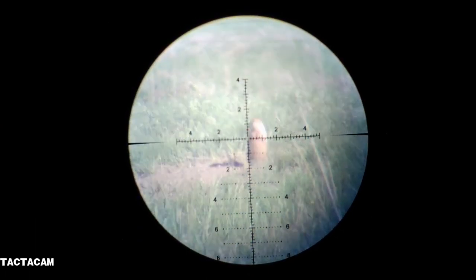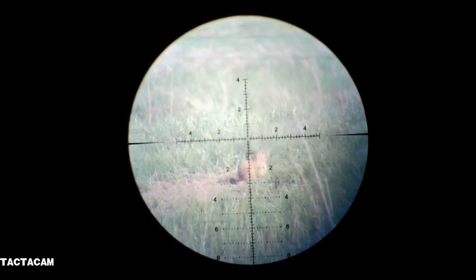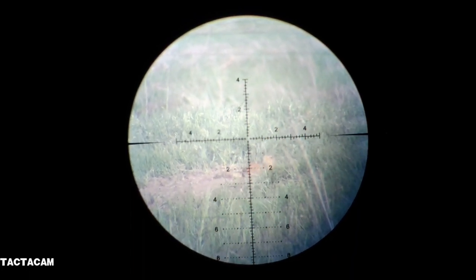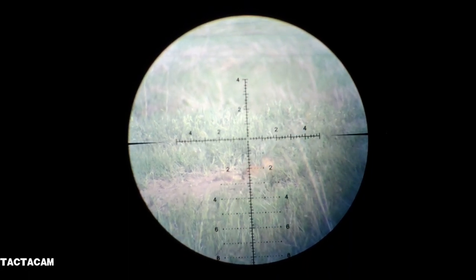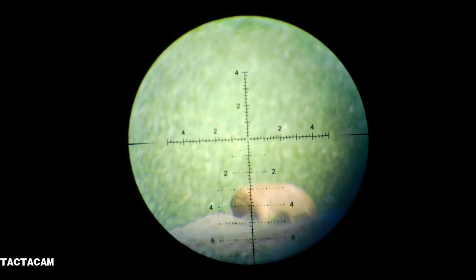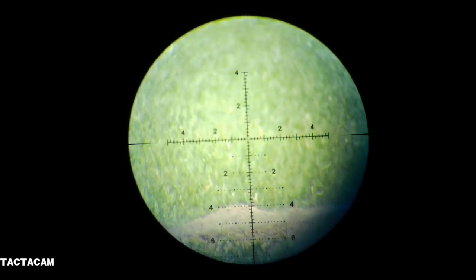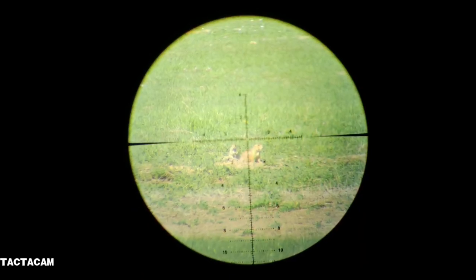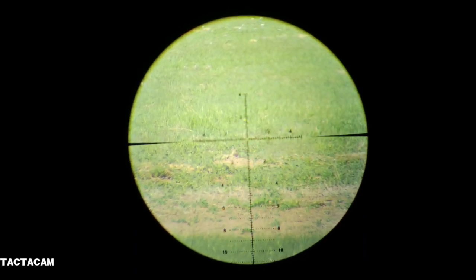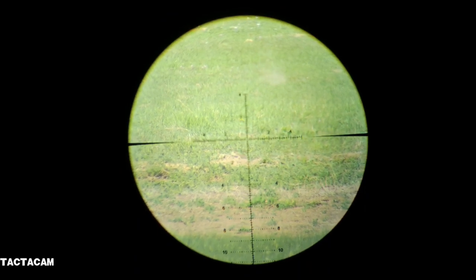If you're a prairie dog, don't ever turn your back on a man with an air gun. Such a classic prairie dog pose and shot. Their heads are a bit of a target — this one's going to take one off the top of the head, and then you'll see the pellet ricochet in the dirt in the background.